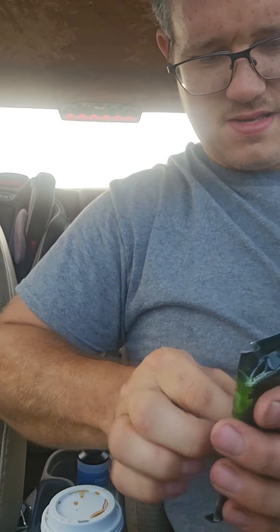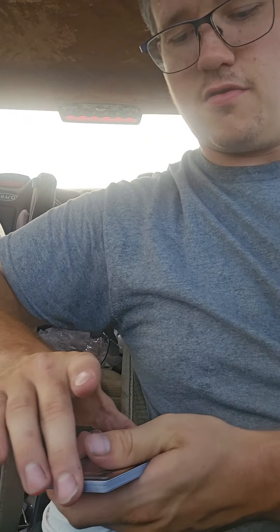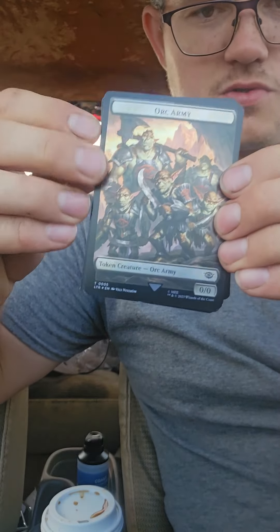Well, let's see what we get. At the end of this video I'll total up the value of the cards that I pulled and we can get an idea if it was worth it.